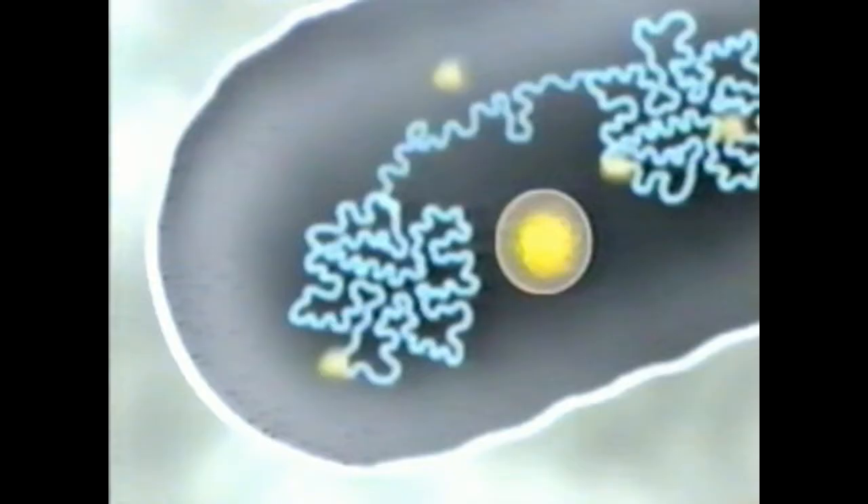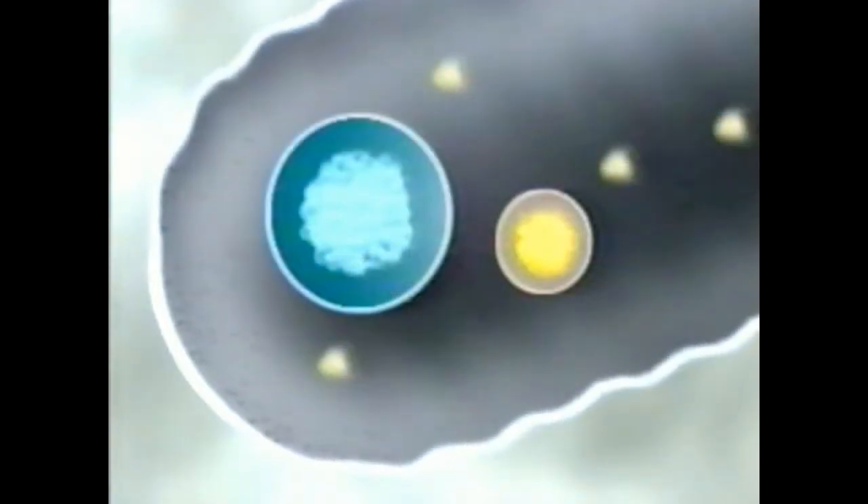There are two basic types of cells. Those without nuclei are called prokaryotes — their DNA floats freely through the cytoplasm. In eukaryotes, a cell nucleus protects the DNA.